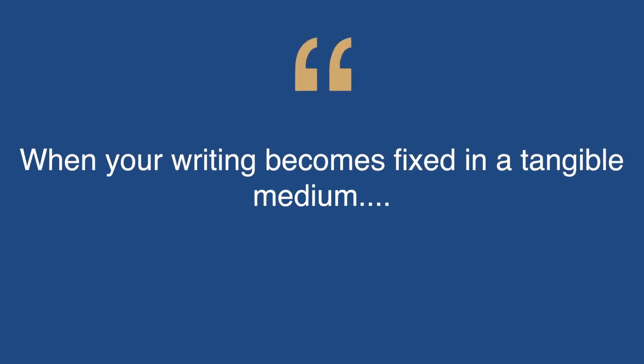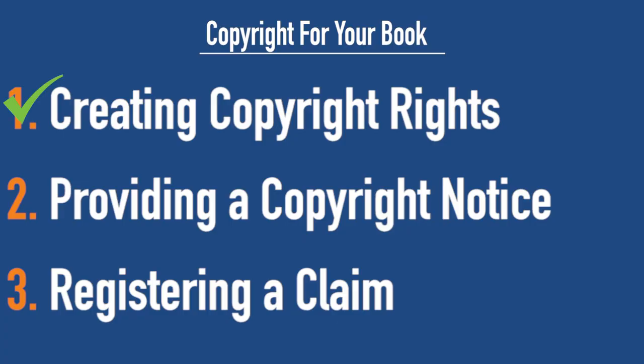That could be on your computer, papyrus, paper, notebook, whatever. When your writing becomes fixed in a tangible medium — which is legal jargon for being converted from thought into a physical form — you have now created a copyright right. There's a digital signature on your Word document; there are all these ways that they can basically say at this date and time you created this. So you probably already have step one done.